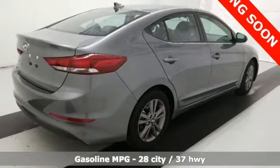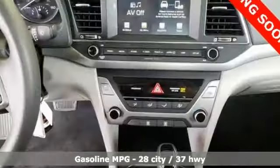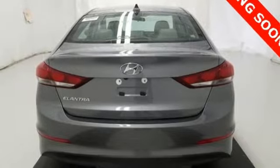It comes with all the amenities you need: voice activation, power heated mirrors, manual telescoping steering column, smartphone wireless charging, and manual tilting steering column.